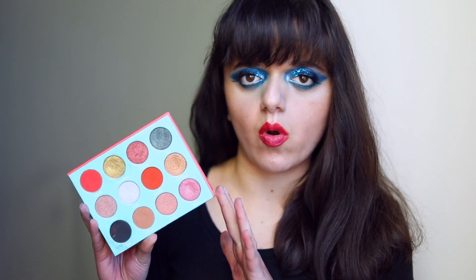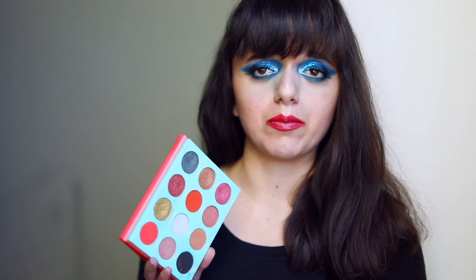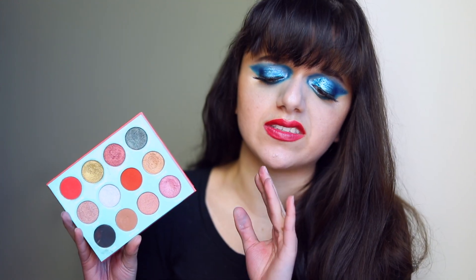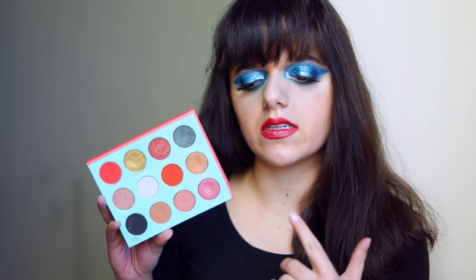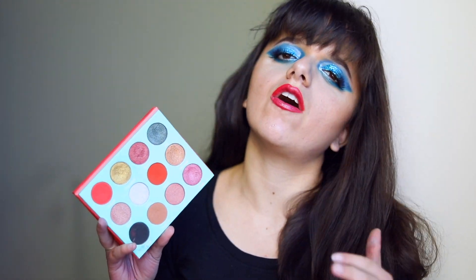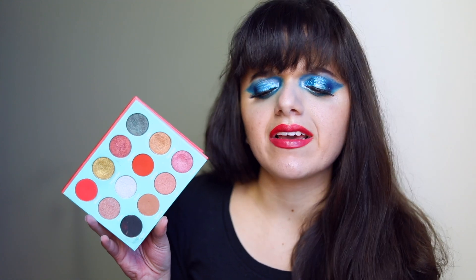The colors are beautiful and the quality is absolutely sublime. Juvia's Place is known for pigmentation and blendability, and the shades in this palette are stunning. But the layout is kind of difficult to work with, so I don't automatically reach for it as often as I should. I've done a few looks with it that are on my channel, but this is my least used palette from Juvia's Place.